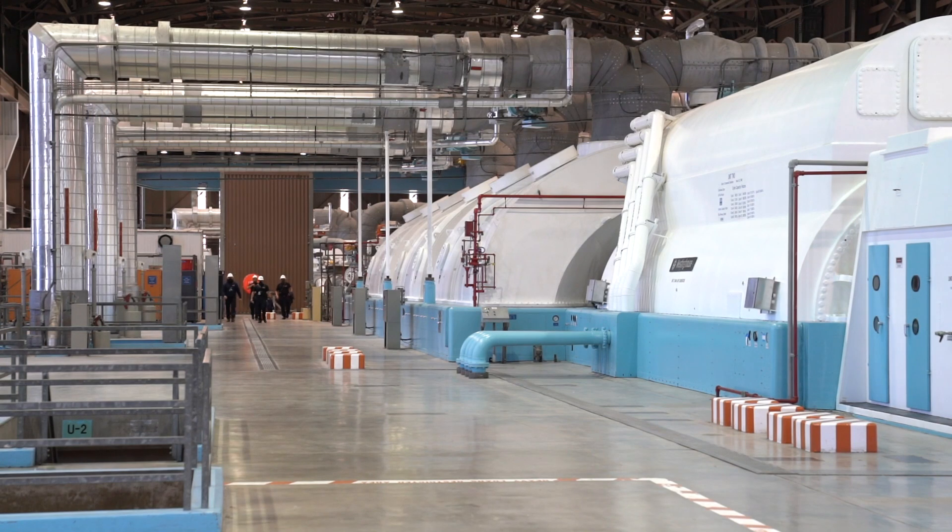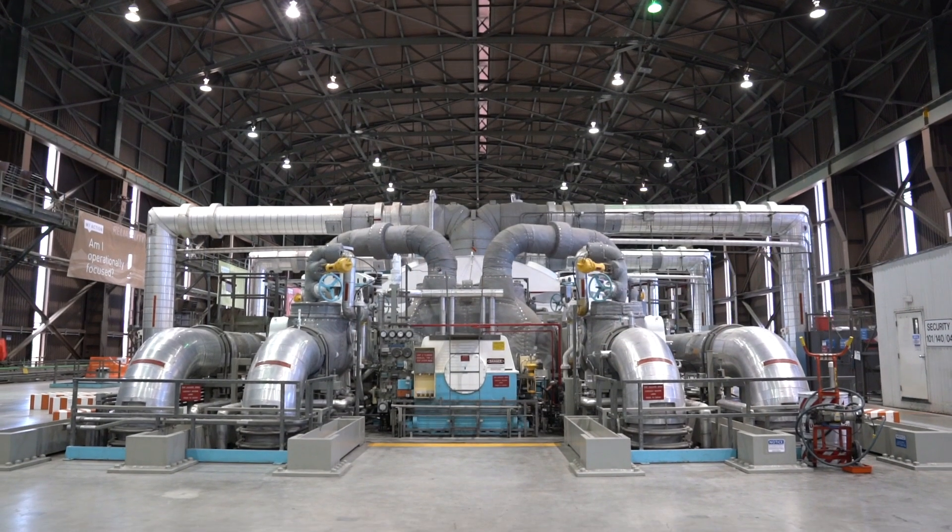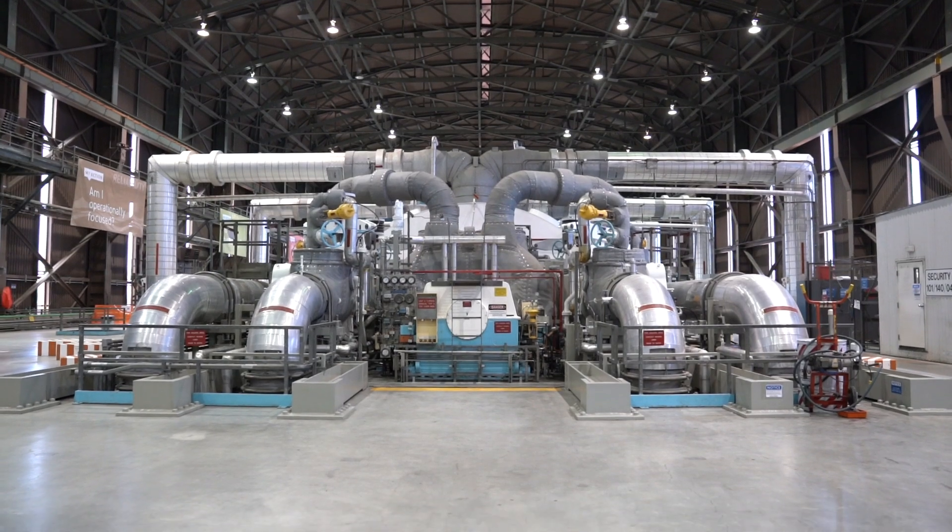Within this small footprint, Diablo Canyon power plant generates approximately 20% of California's carbon-free electricity.